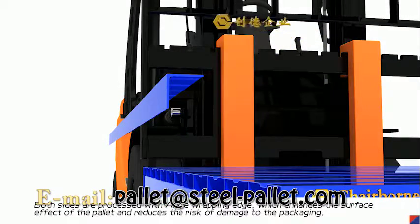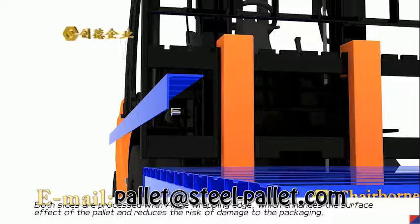Both sides are crossed with angle wrapping edges, which enhances the surface effect of the pallet and reduces the risk of damage to the packaging.